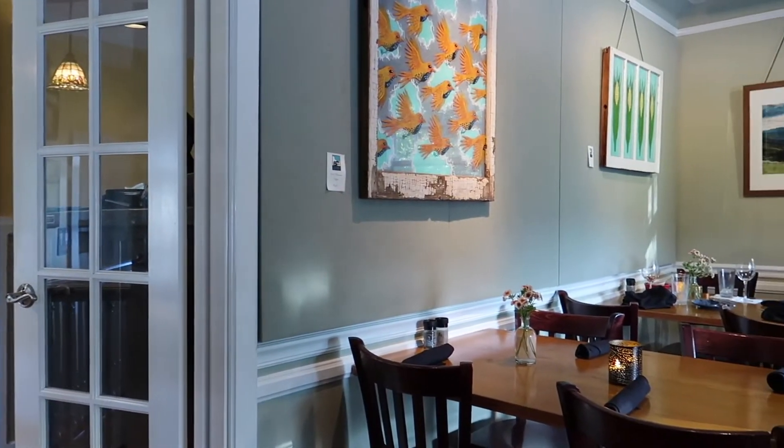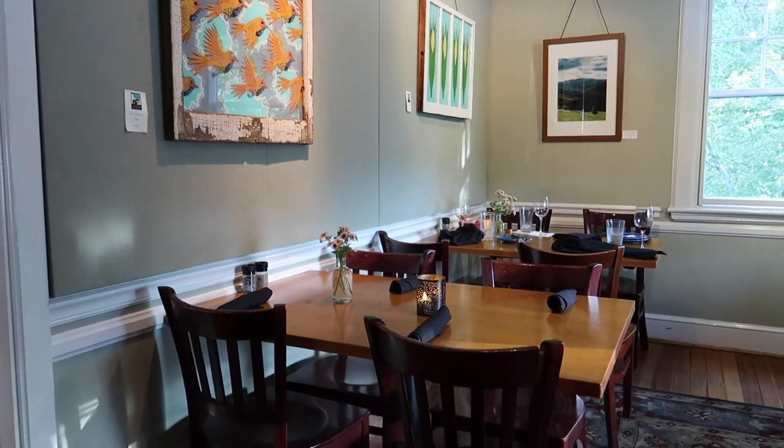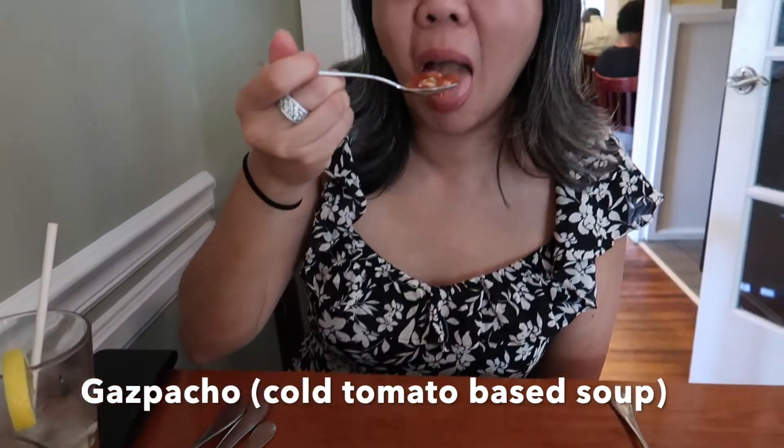I apologize in advance for some of the audio. Corner Kitchen is in an old home and it was pretty loud. We have something like a gazpacho — is it tomatoey?